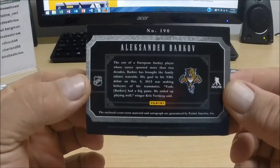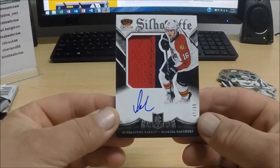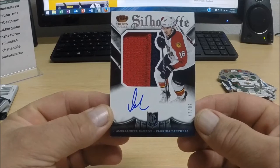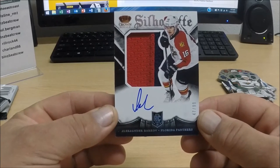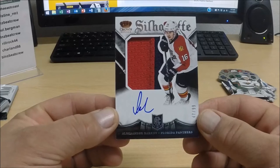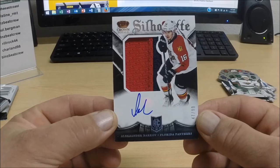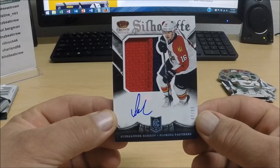Alexander Barkov! Boom sauce — how is that for a single random box break? We got a rookie silhouette autograph numbered to 99 — Alexander Barkov for the red hot Florida Panthers. What a sweet hit! Belonging to — I've got to give this guy a shout out — who's got the Panthers tonight?